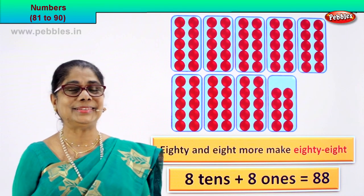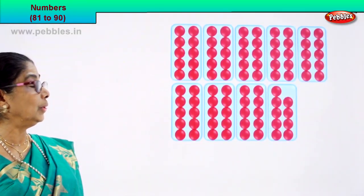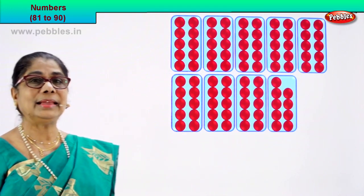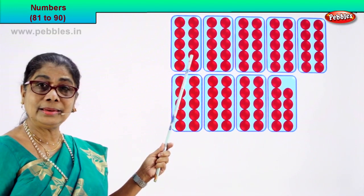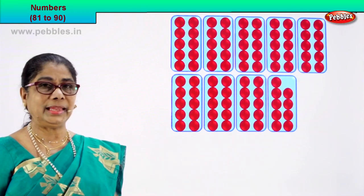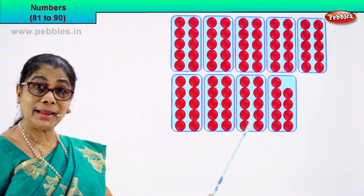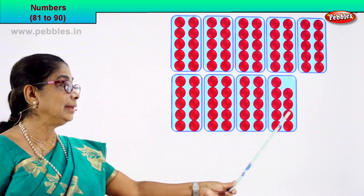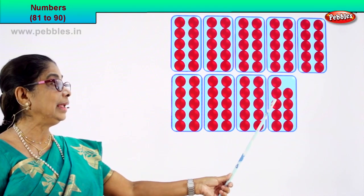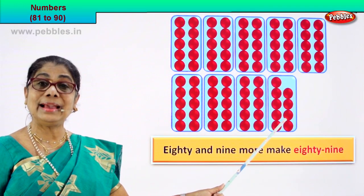Good. Shall we take the next numeral? Let's count together. Let's see how many boxes there are — each box has 10 circles. Let's count in 10: 10, 20, 30, 40, 50, 60, 70, 80. Count on: 81, 82, 83, 84, 85, 86, 87, 88, 89. 80 and 9 more make 89. 89.